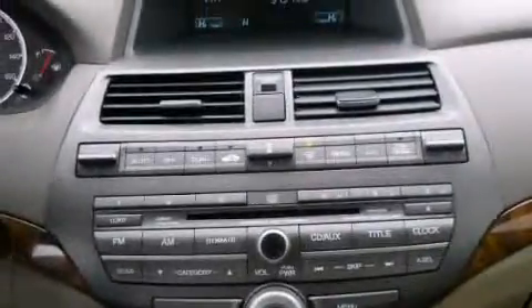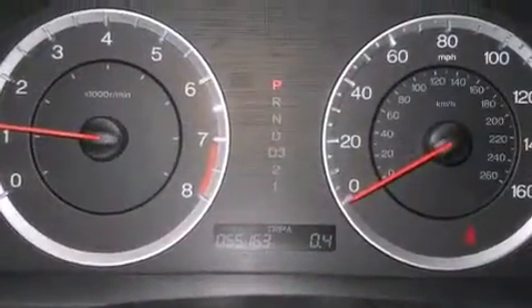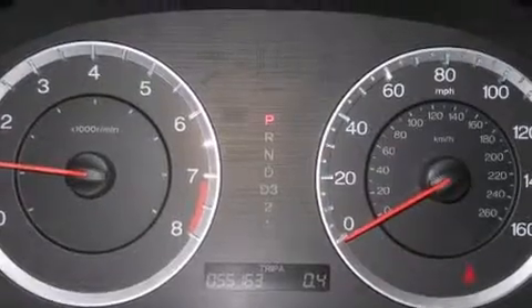You and your passengers will enjoy the stereo system which includes a CD player with MP3 capability, steering wheel mounted audio controls, and seven speakers enhancing the audio experience throughout the interior.